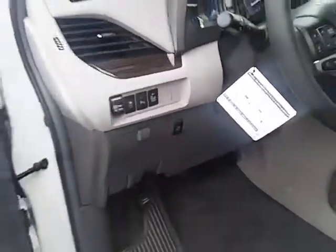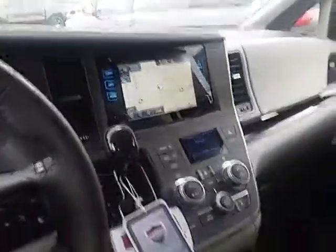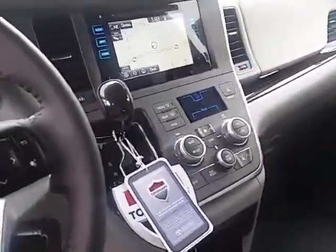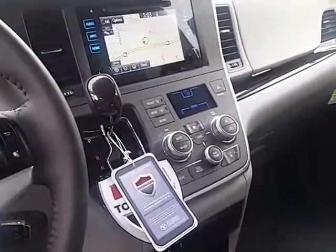It warns you when there's someone in your blind spot, left or right side. Of course, navigation, rear air, front air — it's a tri-zone, triple zone. You have a different air temperature for the right and left side front, as well as the back.